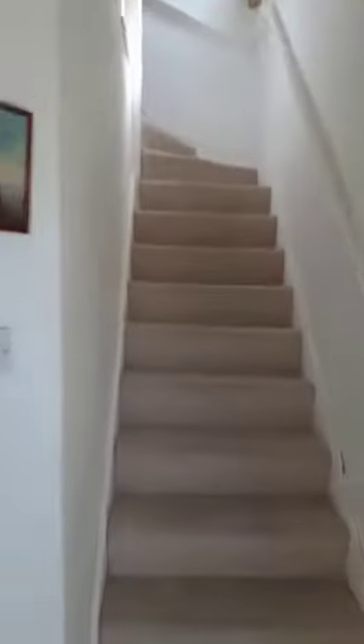Let's go in and have a look. The ground floor comprises of this entrance hallway. We've got this really spacious lounge, and there's some storage under the stairs just through the door there.